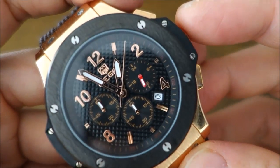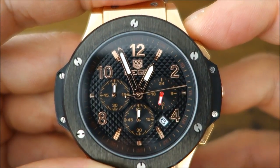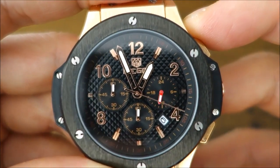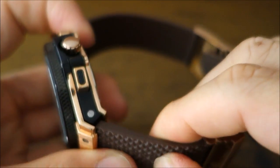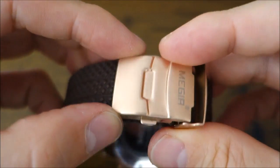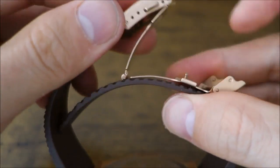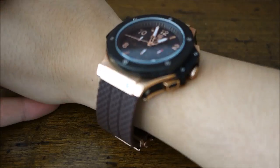But if you look closely, there are quality control issues. The hands aren't aligned — the chronograph seconds and minutes are not exactly at 12 o'clock when reset. The rubber strap is poor, and the metal feels flimsy — you can grab it with your bare hands and bend it out of shape. It's really quite basic metal.